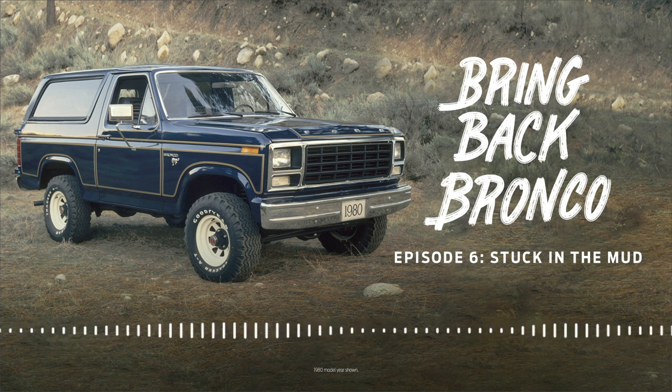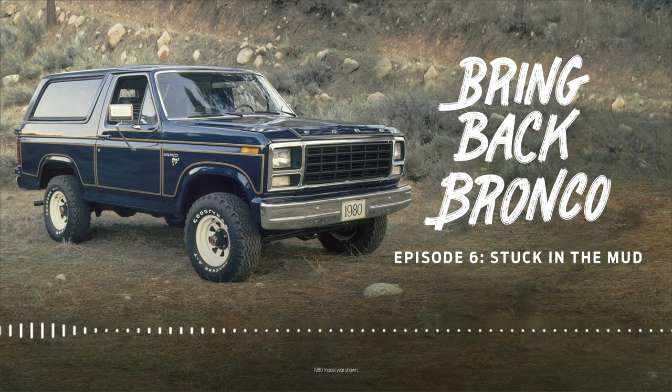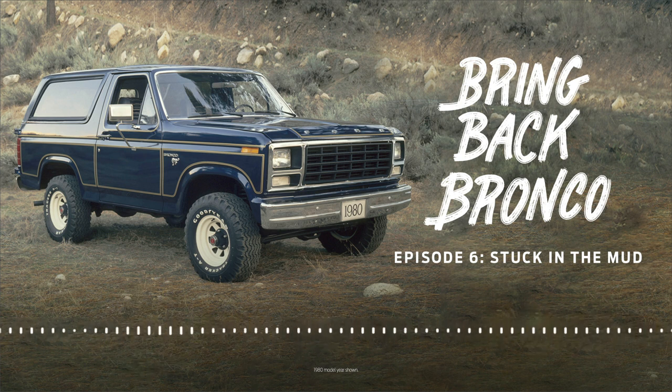This is Bring Back Bronco, the untold story. I'm Sonari Glinton. We're retelling the history of the Bronco with one driving question: is there enough passion, enough love outside and inside of Ford to bring it back?